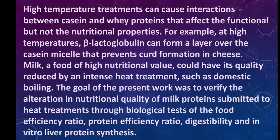Milk, a food of high nutritional value, could have its quality reduced by intense heat treatment such as domestic boiling. The goal of this work was to verify the alteration in nutritional quality of milk proteins submitted to heat treatments through biological tests of the food efficiency ratio, protein efficiency ratio, digestibility, and in vitro liver protein synthesis.